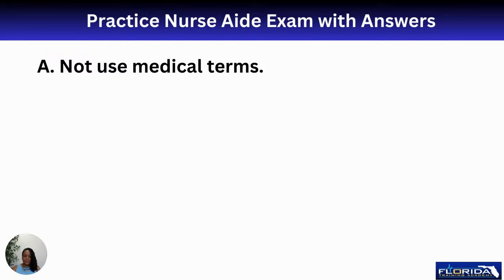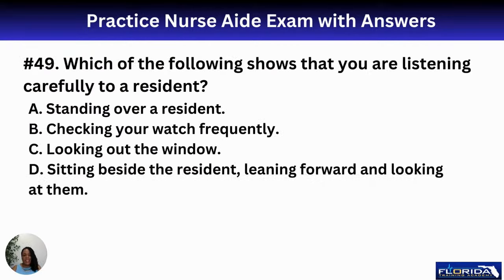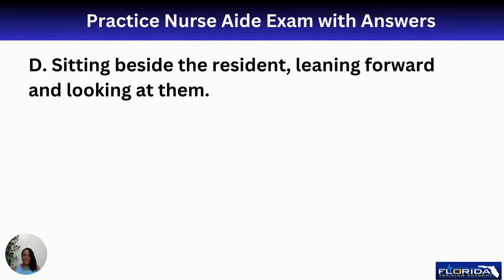Number forty-nine: which of the following shows that you are listening carefully to a resident? A, standing over the resident; B, checking your watch frequently; C, looking out the window; or D, sitting beside the resident, leaning forward, and making eye contact. The best option is D. Standing over patients can make them feel intimidated. Sitting beside them, leaning forward, and maintaining eye contact shows you are actively listening.